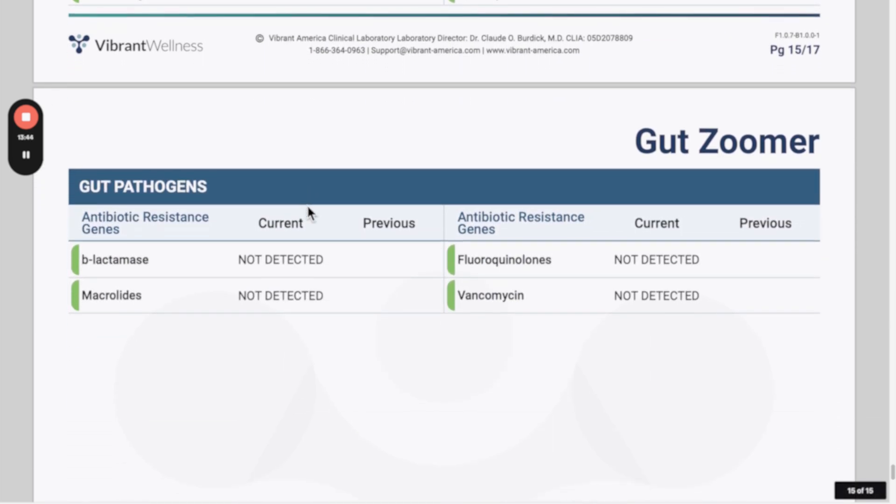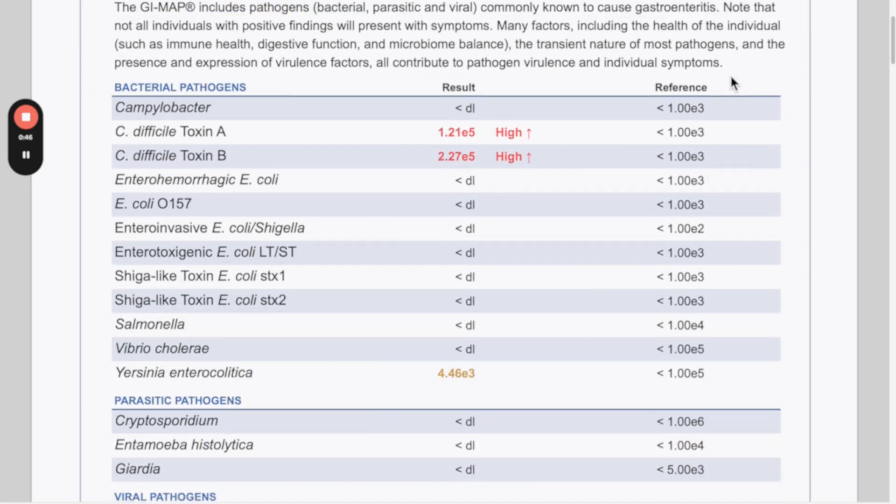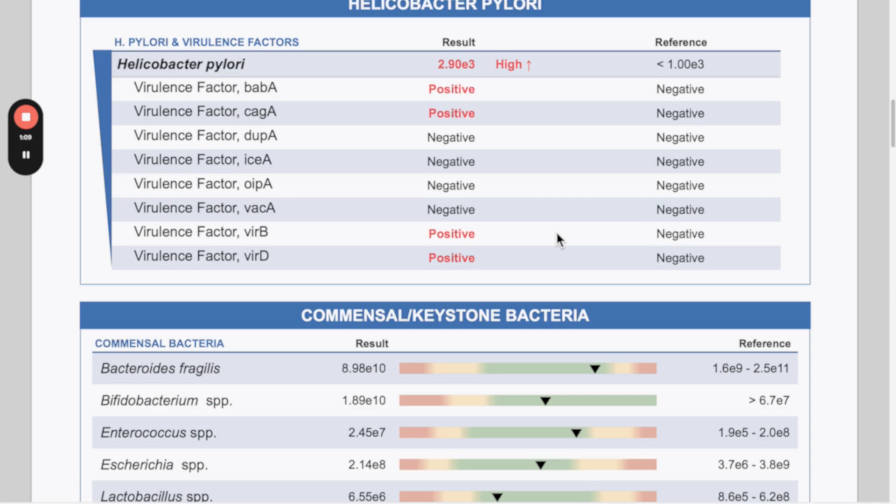The Gut Zuma also looks at different antibiotic resistance genes to see if you're resistant to certain antibiotics. Here's a sample report of the GI Map test. On page one you've got bacterial pathogens, parasitic pathogens, and viral pathogens — it doesn't measure as many as the Gut Zuma but covers the most common ones like Giardia, Salmonella, and E. coli. On the second page it looks at Helicobacter pylori, which is one of the advantages of the GI Map over other tests. The Gut Zuma measures H. pylori but won't measure the virulence factors — and if those are positive you want to be more proactive, as they increase the risk of stomach ulcers and gastric cancer.